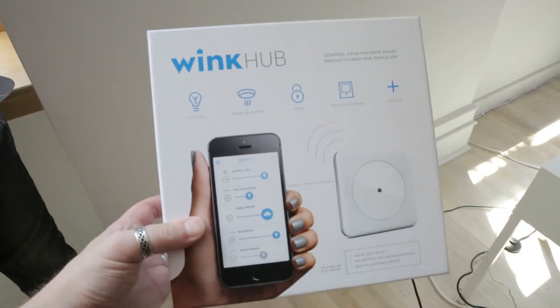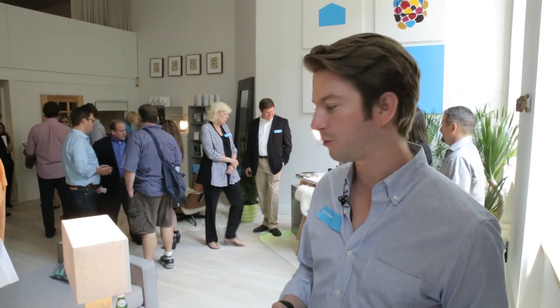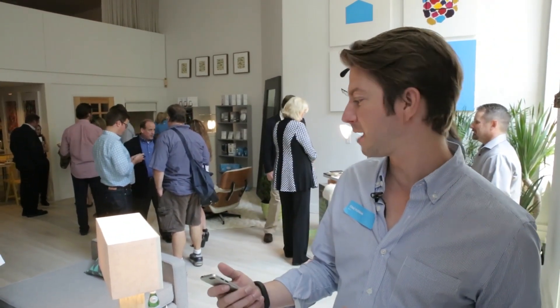We like to say we're about the products and not the protocols, so no matter if it's a ZigBee or Z-Wave radio, it all works with Wink. You can control your lights, you can control your lamps.